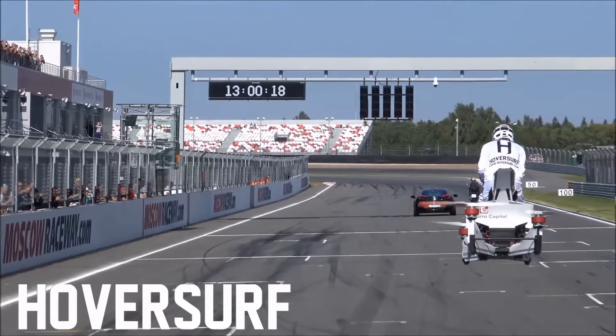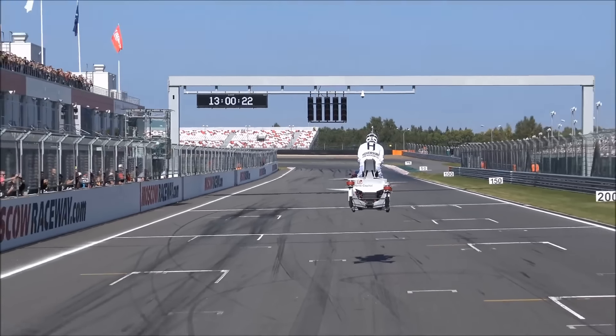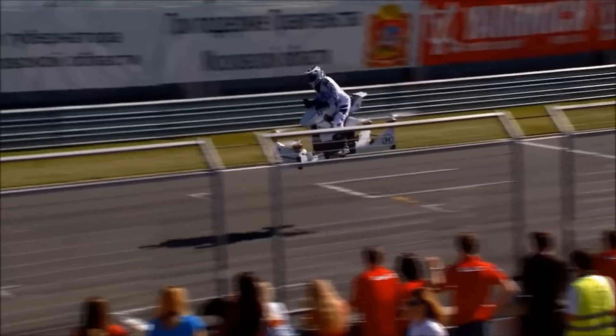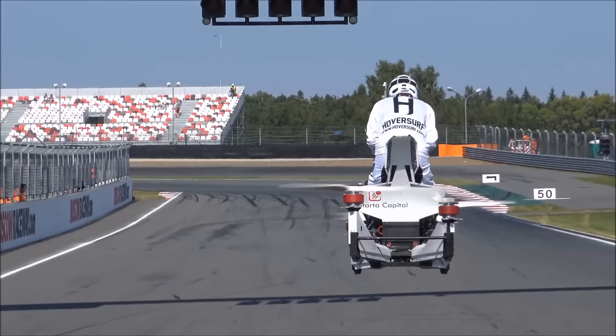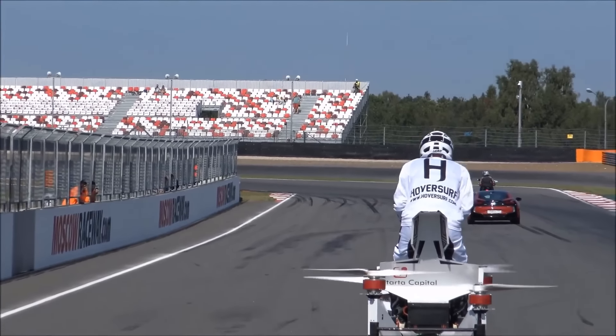HoverSurf, a Russian company that builds drones, has been developing a rideable drone called the Hoverbike. The latest version is called Scorpion 3, which merges a standard motorbike design with drone quadcopter technology to allow riders to manoeuvre in the air as if they were riding a bike.